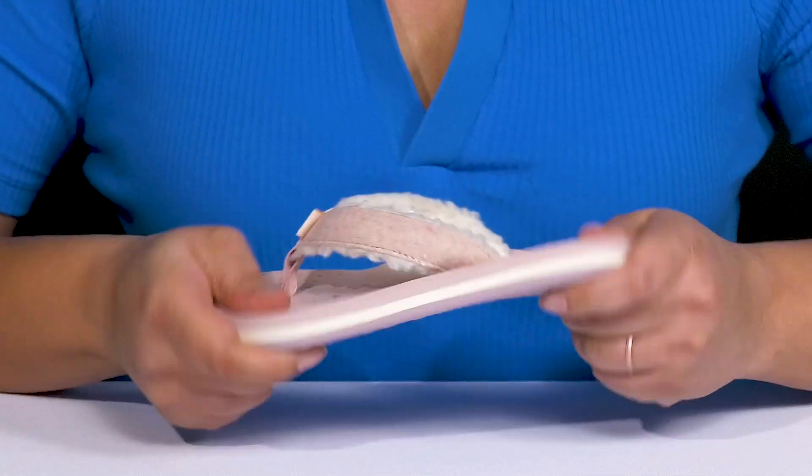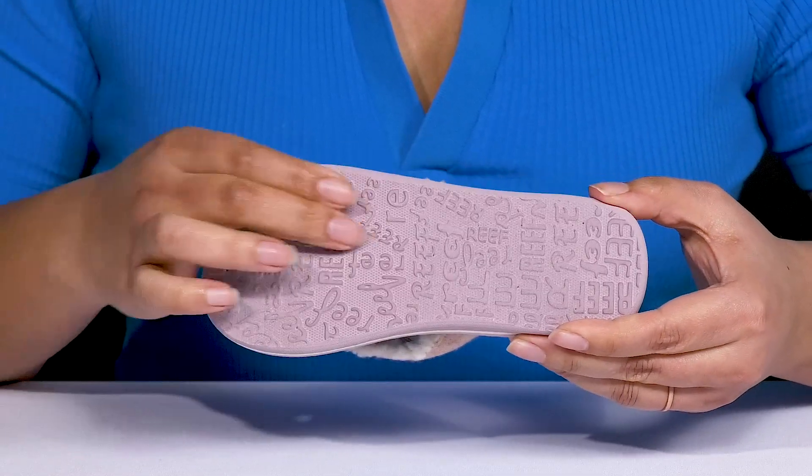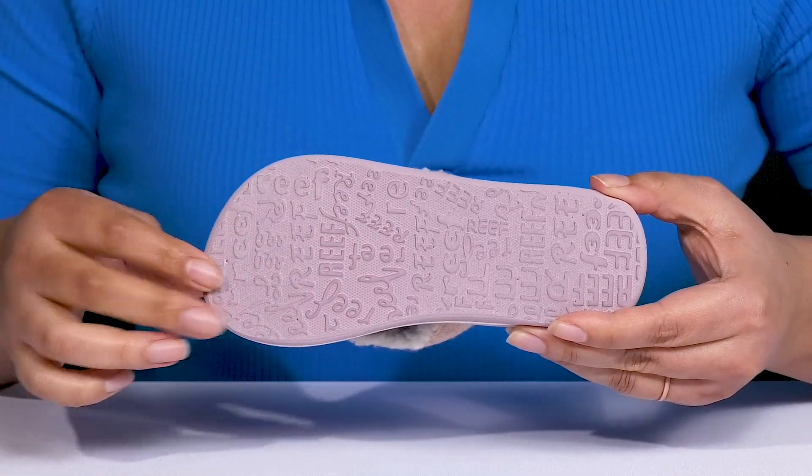They are lightweight with some flexibility, making them great for all-day wear, and it's all on top of a durable textile and synthetic outsole that is textured to give them the best grip.